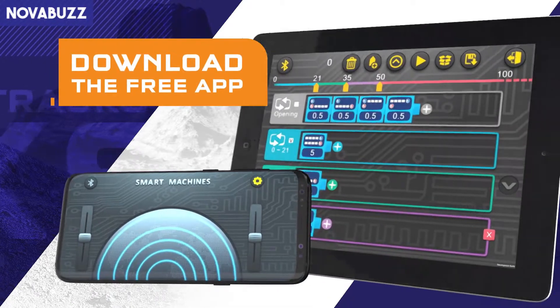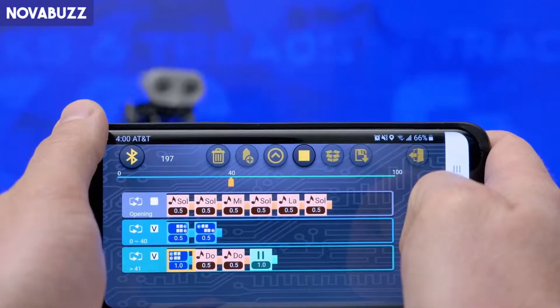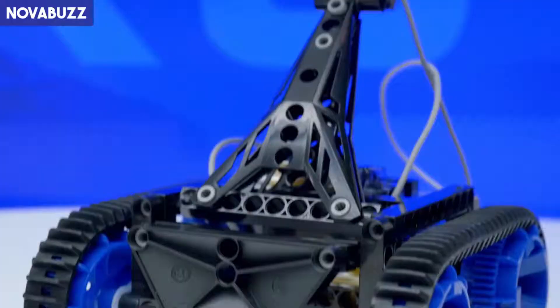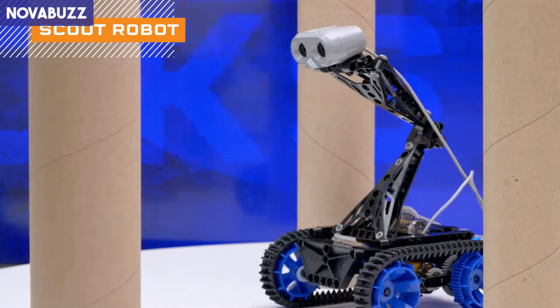Download the free app on your smart device to wirelessly control and program your robots using the visual block-based coding language. Build a scout robot that can navigate around obstacles.